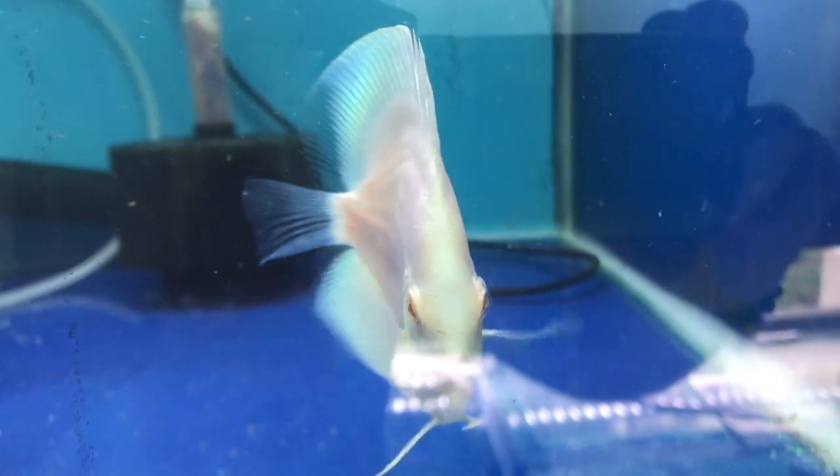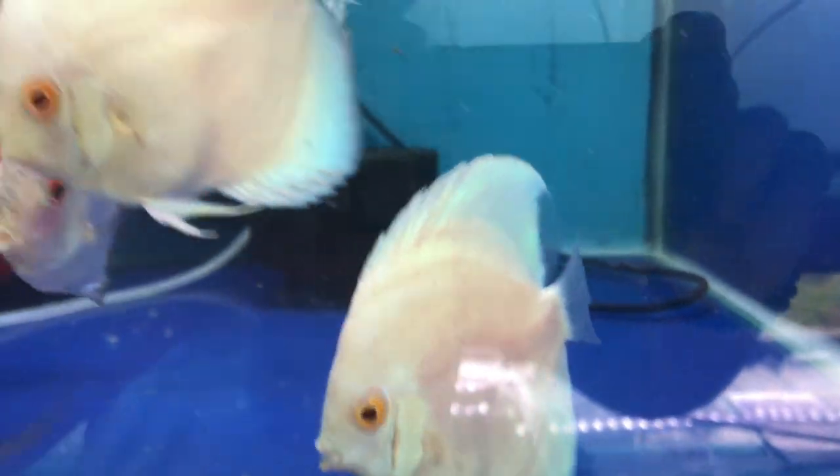These are some beautiful albino plecos from Robert Lim — well worth checking out. If you're keen on some, check the link below.